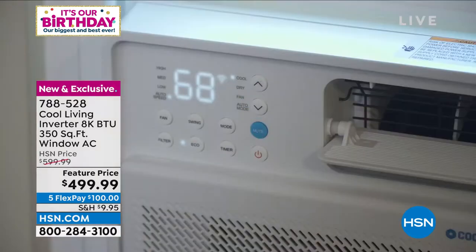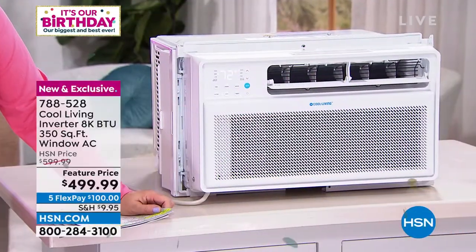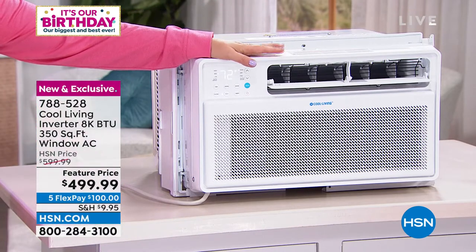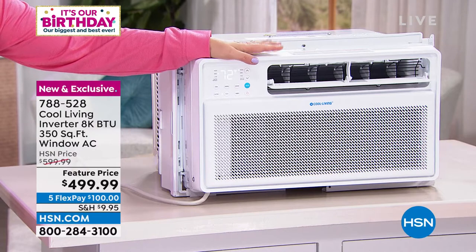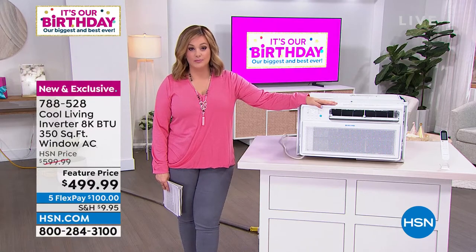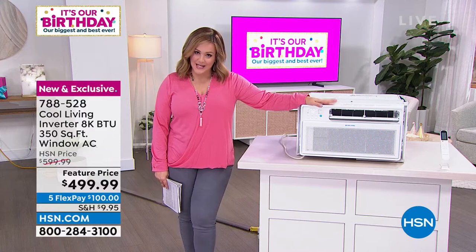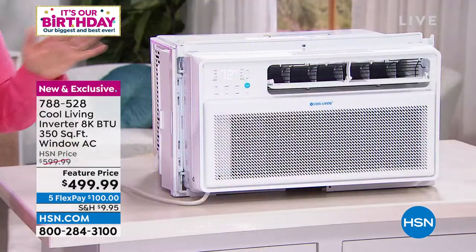These are the ACs I grew up with in New Jersey, but this one is so not that. This one comes with a remote control, this one is Wi-Fi enabled, you can set a timer, and you don't even have to be home. From your smartphone, tablet, or computer you can go on the free app and have your AC cooling that room before you even get home or before you go to bed. I only have 500 of these left.